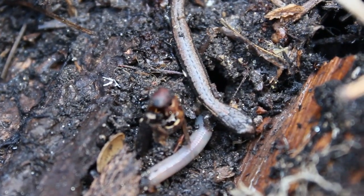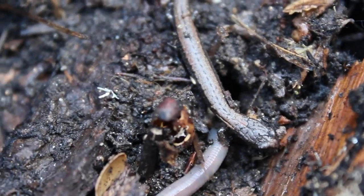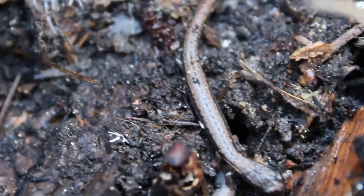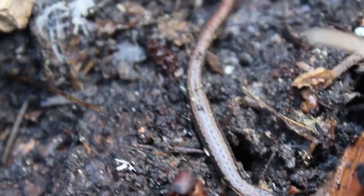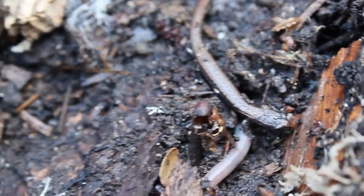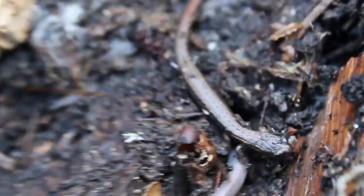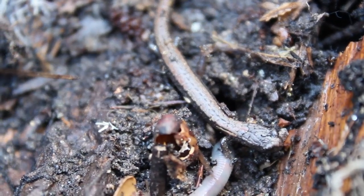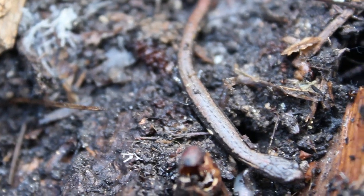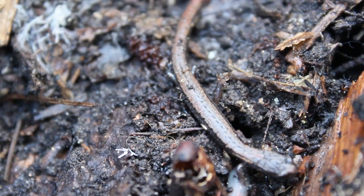We're out here looking for yellow-blotched ensatinas on a mountain near Bakersfield, and along a creek we turned up this slender salamander. I'm pretty sure this would be a relictual, and those are super endangered, so we are not going to touch it, not going to position it for photos, not going to do anything. This is just how it was found, and we're going to put this little piece of bark it was under back exactly where it was.